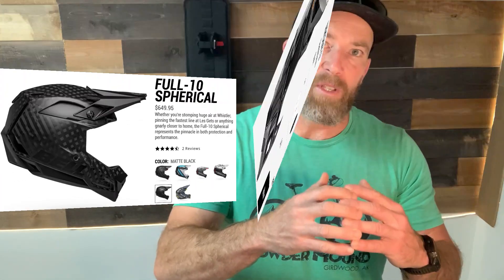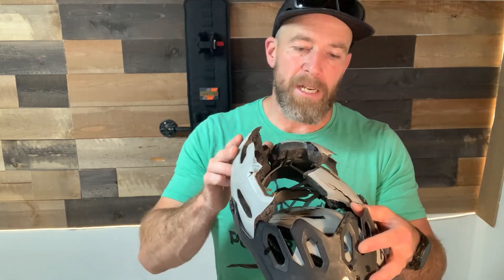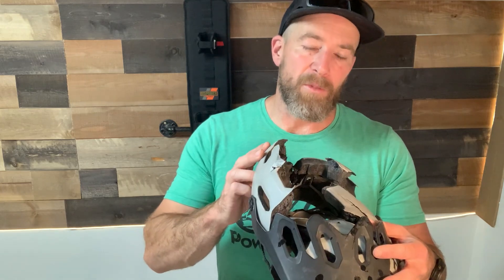We talked about the MIPS system — I think that's good for deflecting. But going back to what I just saw with this total crash injury, I need something stronger than the smallest, most breathable helmet. I need something that's a lot more durable.